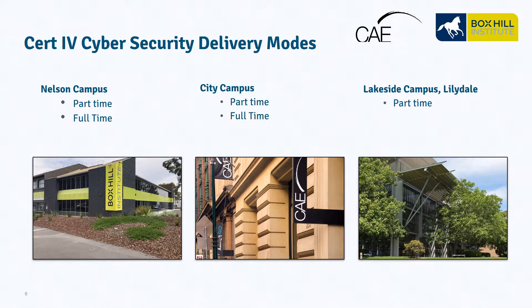The Certificate IV in Cybersecurity program is offered across three of our main campuses. In Box Hill at the Nelson Campus, just a short walk from the Box Hill train station, offering both part-time and full-time. Our City Campus, a short walk from Flinders Street Station, also part-time and full-time. And our Lillydale Lakeside Campus, currently only offering part-time opportunities.